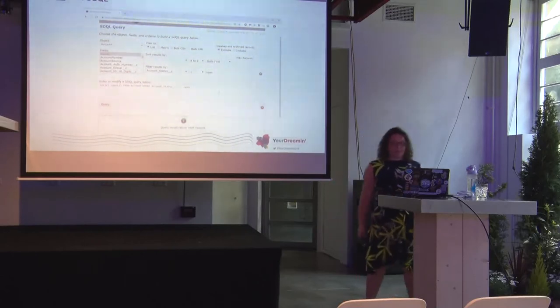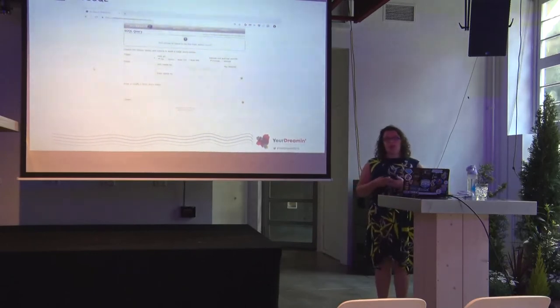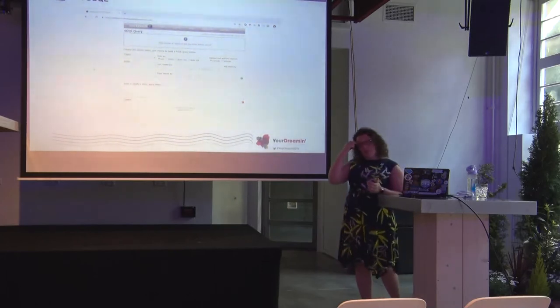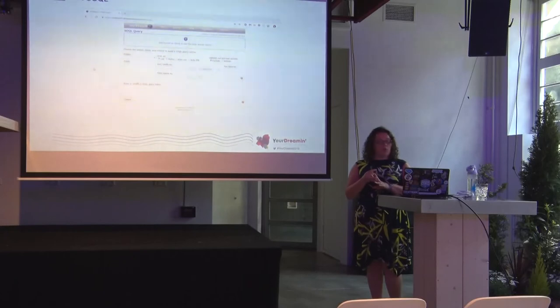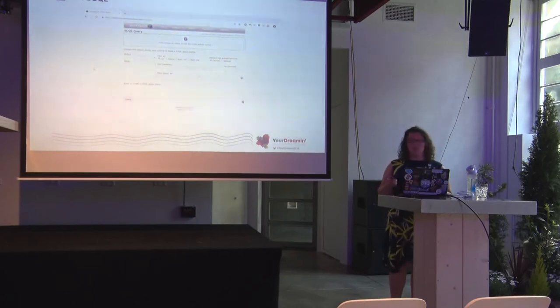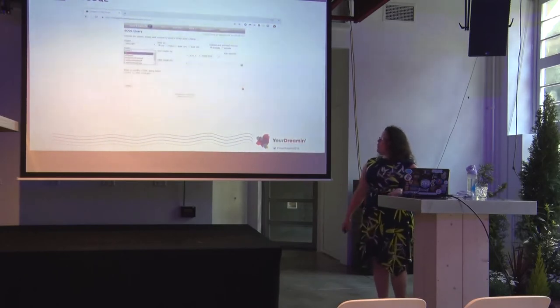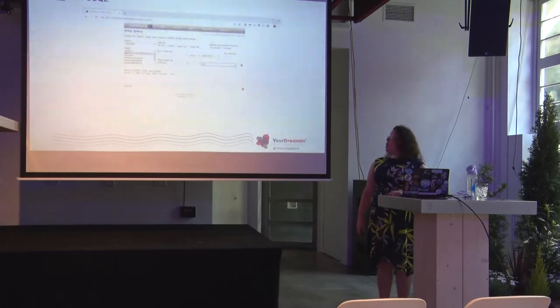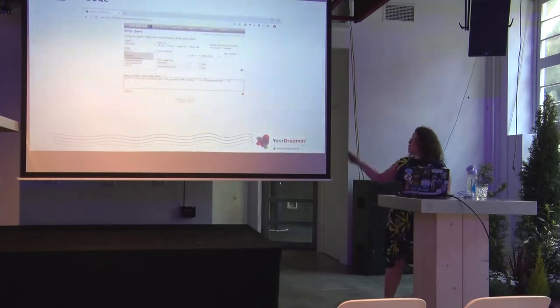SOSL — Salesforce Object Search Language — lets you query just like you would in the main Salesforce search bar. Honestly I don't use it that much as it doesn't give me much more than I can do in the UI, but if you're already in Workbench it means you can search without jumping back into Salesforce.